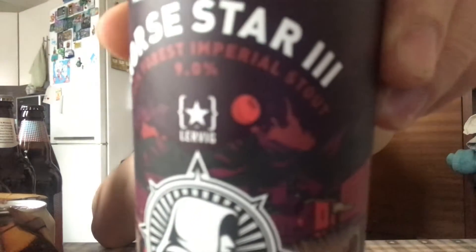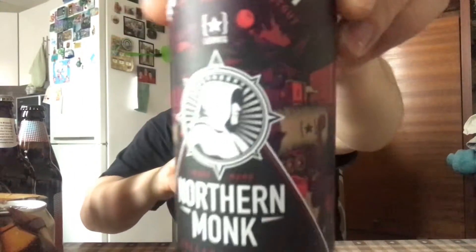We've got North Star 3 — that is a black forest imperial stout, nine percent. Looking forward to that. The colors on it, not the art itself, look very similar to that Shaun of the Dead one — like Death of Shaun or something. Anyway, it's decadent cherry chocolate. Looking forward to that.